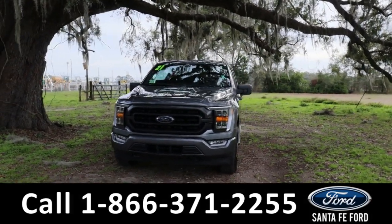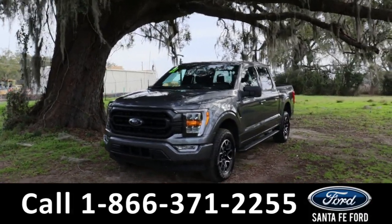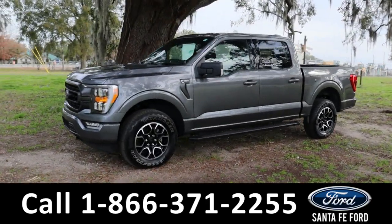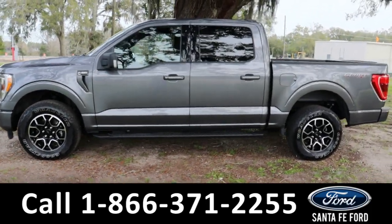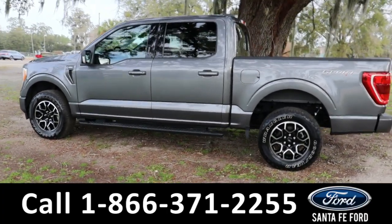Hey guys, it's Kat out at Santa Fe Ford. Today we're taking a look at a 2021 Ford F-150. This comes equipped with front tow hooks, fog lights, alloy wheels, keyless entry, step-up boards, blind spot monitoring, and lane assist.